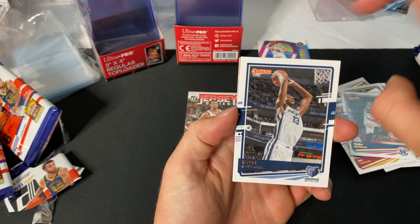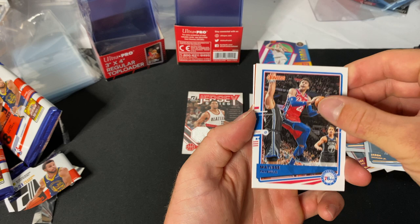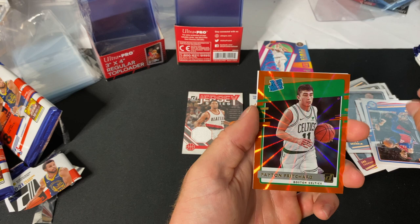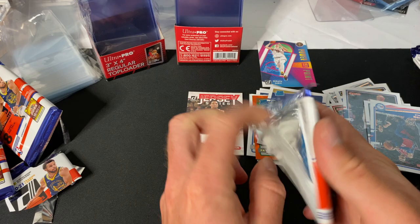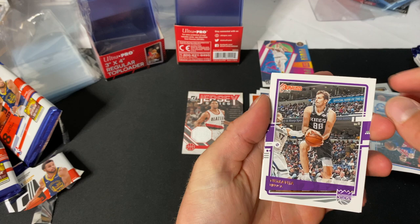Troy Brown Jr., Jaren Jackson Jr., and Matisse Thybulle — our orange is a rated rookie, nice! Celtics Peyton Pritchard, Josh Green, and Kira Lewis Jr. — nice. I've pulled some Prizm cards of Kira Lewis Jr. this year that are pretty nice. We have another orange right here — nice.